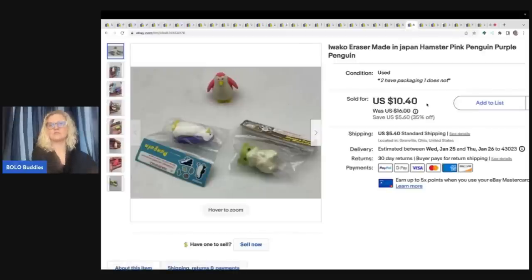These are erasers by Iwako, made in Japan. I think these came out of a thrift store toy box. I was like, I'm going to try it. And I sold these for a best offer of $9 plus shipping.